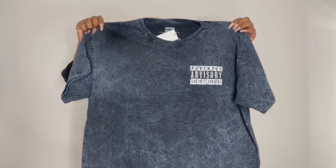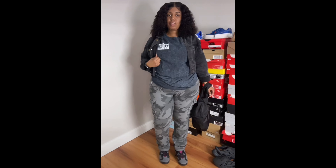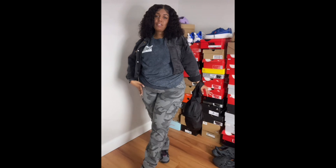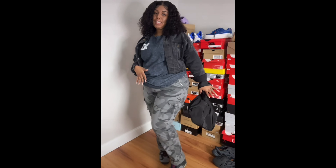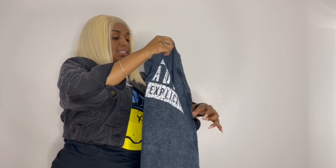This next shirt says 'Parental Advisory Explicit Content.' It was also $12.89 — I got it in a size XL. The original price was $35, so $12.89 is a great deal. Here's the back of the shirt. I have some Jordans I think would pair really well with it — red would be really cute, or white. You can pretty much wear any color since the shirt is a grayish-blue and white.